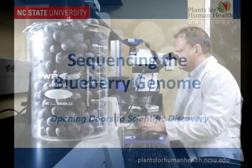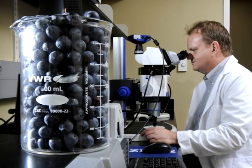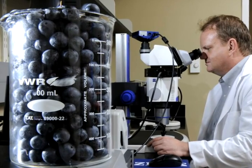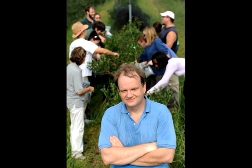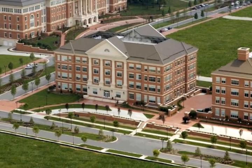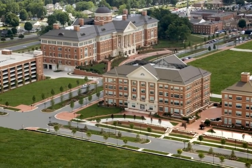Blueberries are one of the food crops under the microscope at the NC State University Plants for Human Health Institute. Located at the North Carolina Research Campus in Kannapolis, the Institute has led the way to sequence the blueberry genome. Dr. Alan Brown, a molecular geneticist with the Institute and a member of the Department of Horticultural Science, served as the lead researcher. The Blueberry Genome Project, funded by the University of North Carolina General Administration, is one of the first major collaborative efforts of scientists at the North Carolina Research Campus.